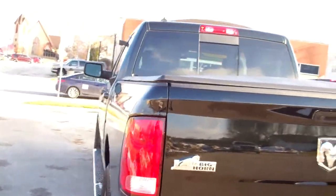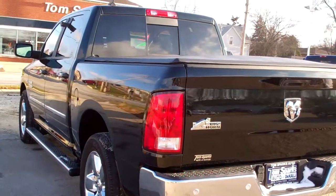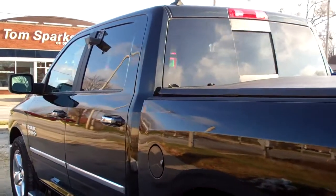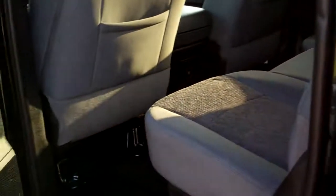4-wheel drive, V8 Hemi, 5.7 liter. The truck's got factory warranty on it, and we checked out the truck too, so it's all set to go.